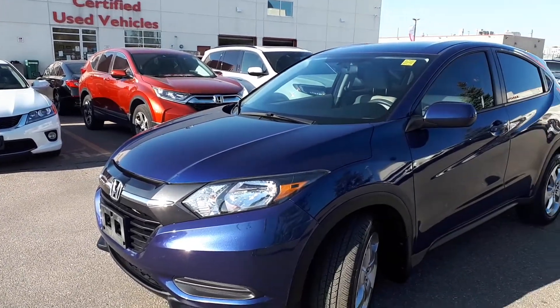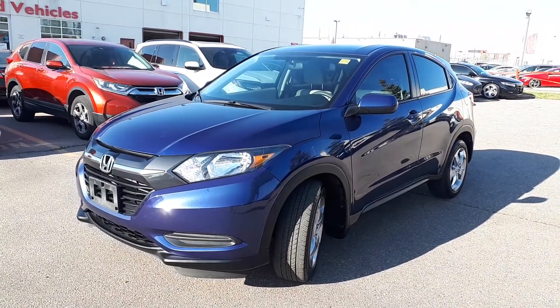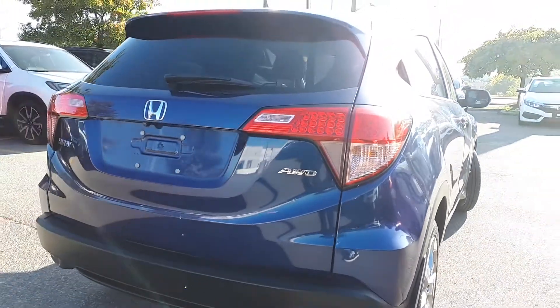Here at Formula Honda we have a pre-owned 2016 Honda HR-V LX. This vehicle has all-wheel drive and a continuously variable transmission.